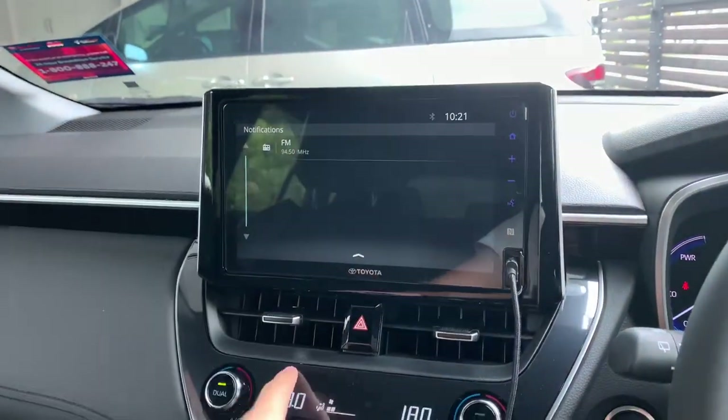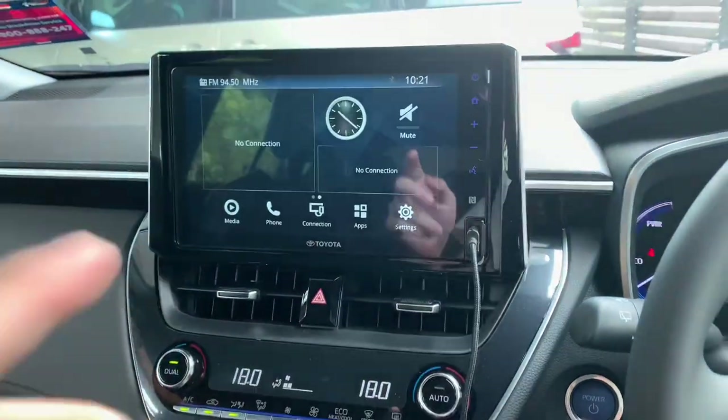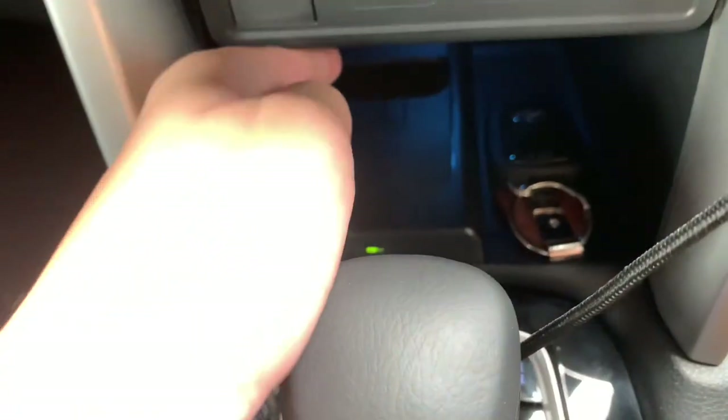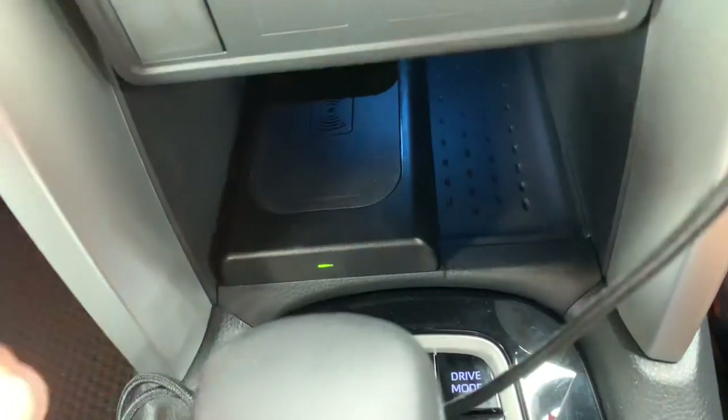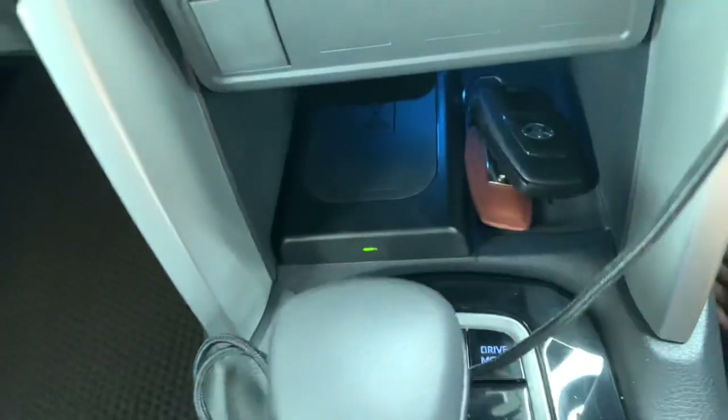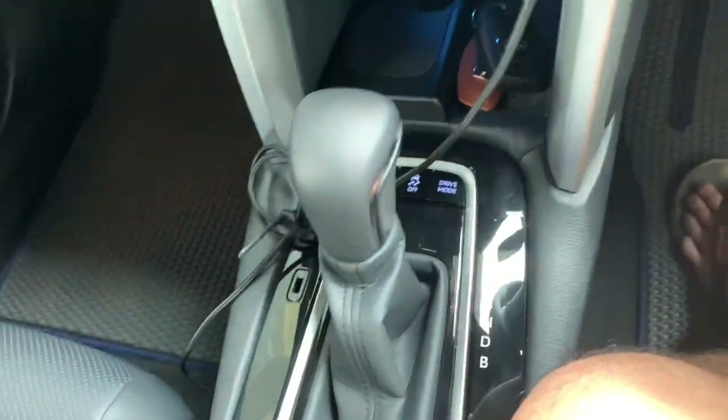You also get notifications. There's an area right here to wirelessly charge your phone, as well as some storage inside the center console.